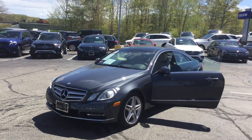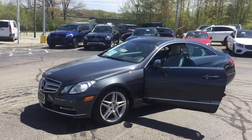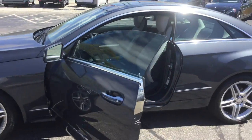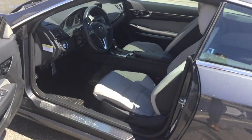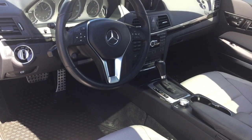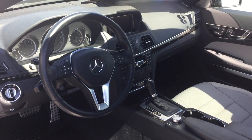Beautiful car, tons of equipment — panoramic moonroof, 18-inch AMG twin five-spoke wheels, keyless entry, navigation, backup camera, full Bluetooth and premium Harman Kardon sound. Gorgeous interior.